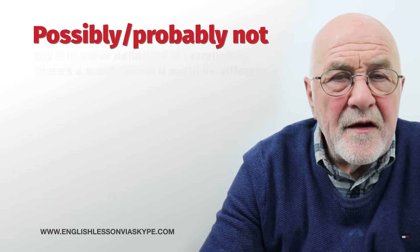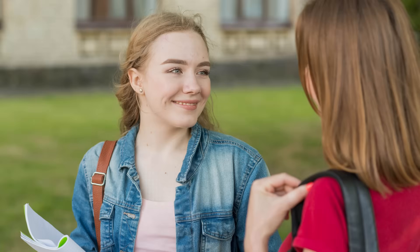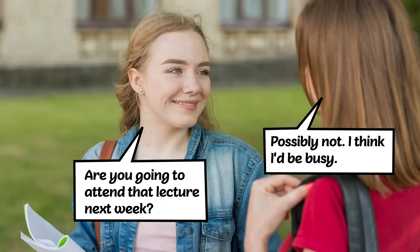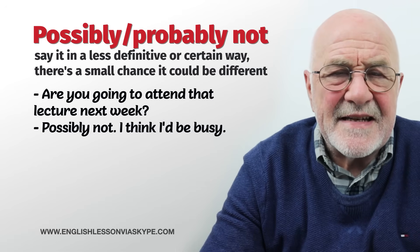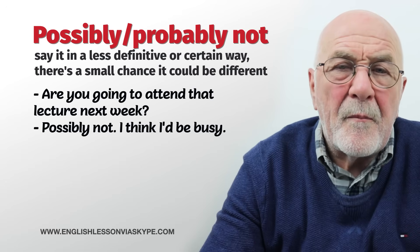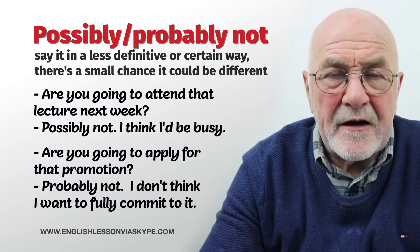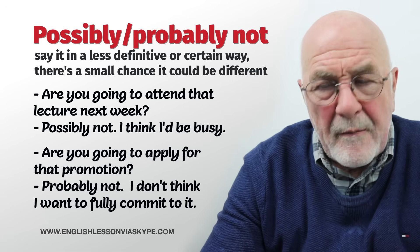The next polite options are: possibly not or probably not. Are you going to attend that lecture next week? Probably not or possibly not — I think I'll be busy, and if I have nothing else to do, I may go along. Are you going to apply for that promotion? Probably not — I don't think I really want to commit myself to the company for the length of time they are looking for. So either possibly not or probably not.